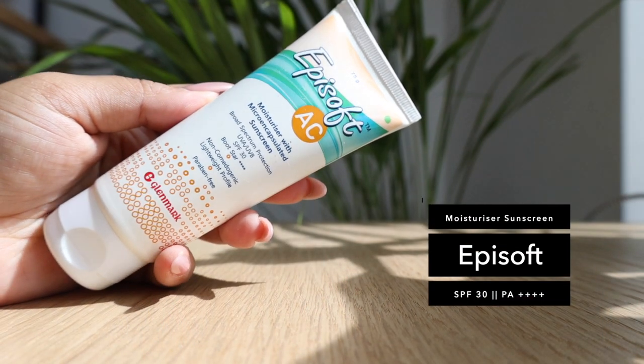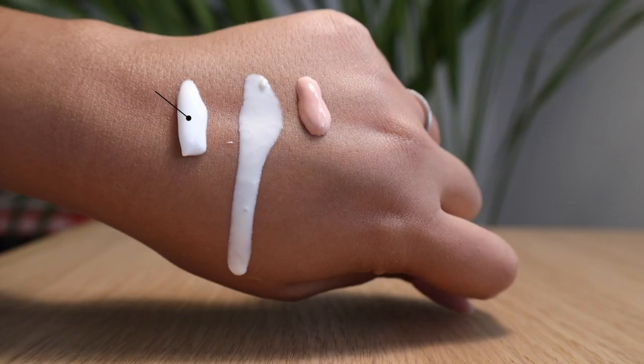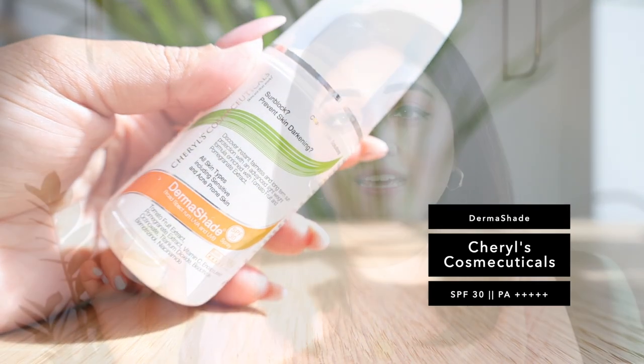One of the sunscreens new to me is the Epi Soft Moisturizer with micro-encapsulated sunscreen. This is SPF 30 with a PA++++ rating. It's non-comedogenic, lightweight, and paraben-free — quite affordable and available at medical stores. I love the consistency because it feels like a moisturizer, a light lotion that just blends beautifully into the skin. You can actually skip a separate moisturizer with this one because it doubles up as one.